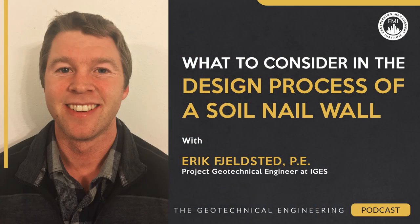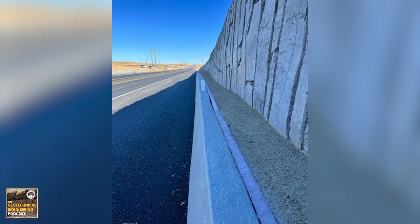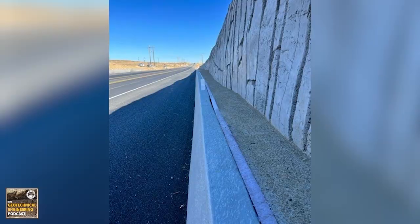Whether it's new construction on a site with less than perfect topography or a project to rescue a property from encroaching earth, soil nailing is an increasingly popular option for preventing costly and even deadly landslides. In this episode of the Geotechnical Engineering Podcast, we'll be talking with Eric Fjellstad, PE, a geotechnical engineer from IGES, also known as Intermountain Geo Environmental Services, about the use of soil nails in engineering projects and the main design considerations for a soil nail wall.